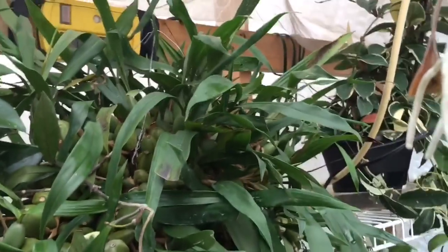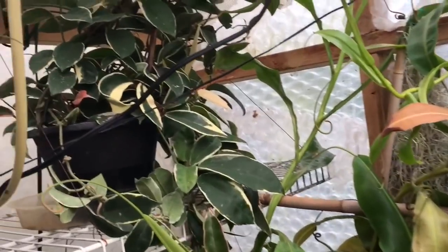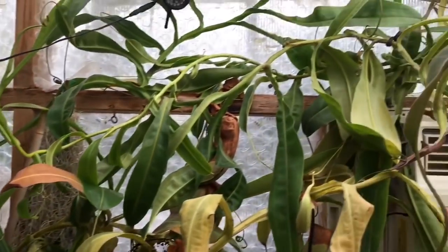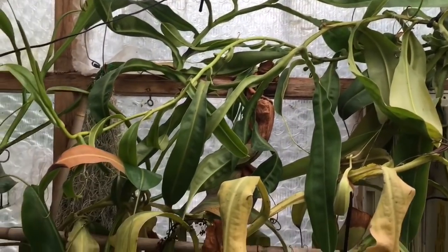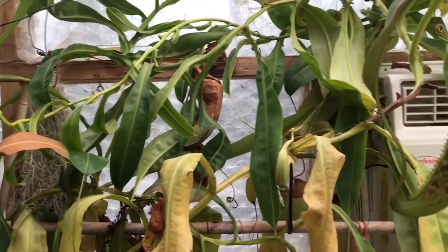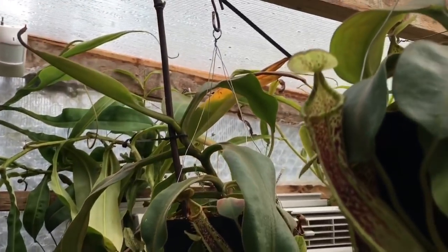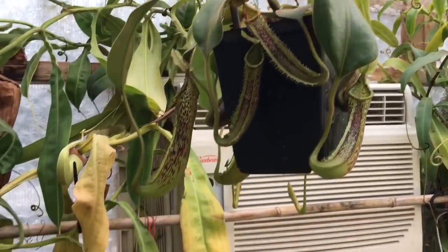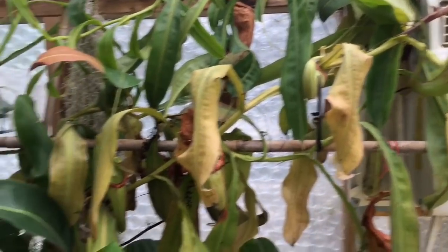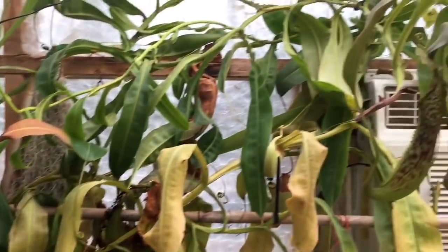There's my variegated Hoya - the Miranda has just gone crazy on this side, it's just nuts. I'm going to hack that back this year. My platychillas are up here too. I'm not sure why the Miranda leaves are even yellowing - the vine is just so big and it just needs to be hacked back.